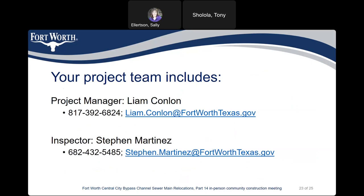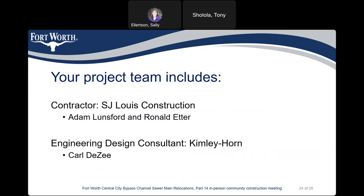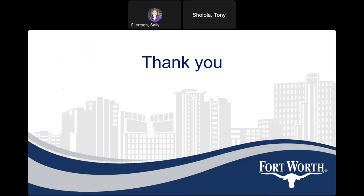Again, your project team includes project manager Liam Conlon at 817-392-6824, liam.conlon at fortworthtexas.gov. Inspector is Steven Martinez at 682-432-5485, steven.martinez at fortworthtexas.gov. Your contractor is S.J. Lewis Construction, with representatives Adam Lunsford and Ronald Etter. Engineering Design Consultant is Kimberly Horne, and their representative is Carl Dezee. Thank you and have a nice evening.